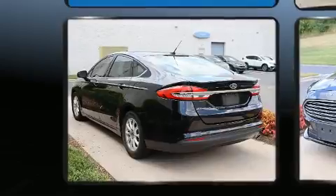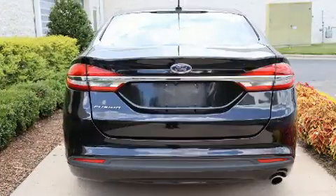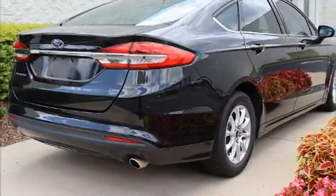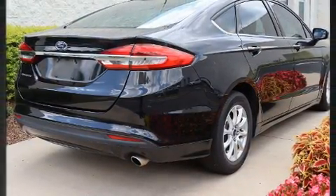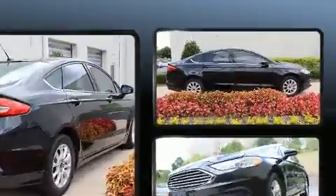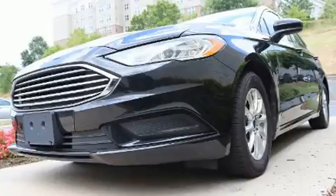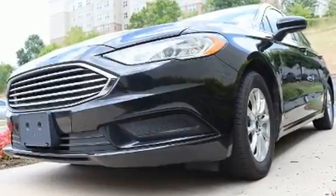Front and rear reading lights, remote keyless entry, and more. Audio features include a CD player with MP3 capability, steering wheel mounted audio controls, and four well-positioned speakers.